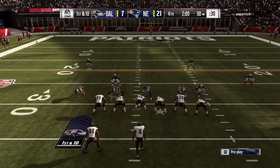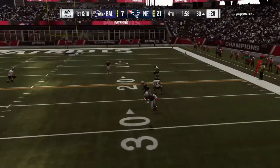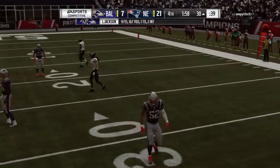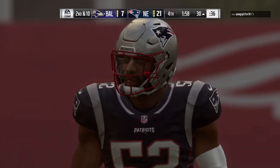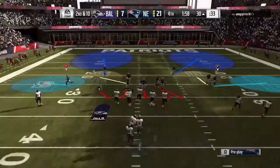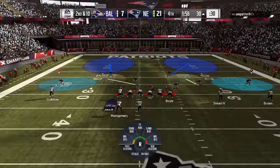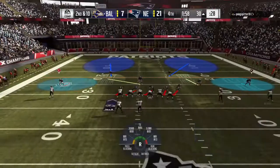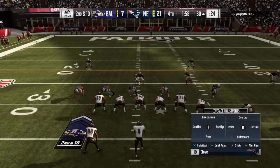First and ten now from the 30. Throwing on first down — it's Jackson, and lucky to get away with one there, that one nearly picked. Second down. They're in a situation now, fourth quarter, where they're forced to take some chances, but I don't know that was the right type of chance. That one could very easily have been intercepted, and if it gets picked off, that could possibly seal this one.